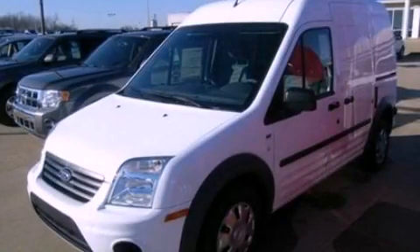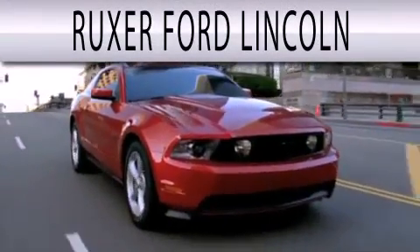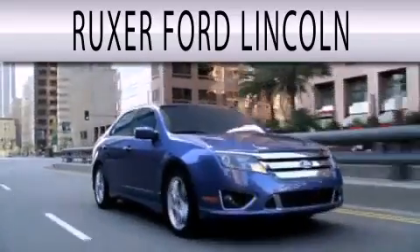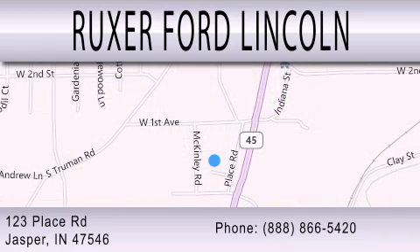Stop by today and test drive this automobile for yourself. Ruxer Ford Lincoln is dedicated to doing everything possible to ensure that the experience you have selecting your next vehicle is as pleasant as possible. We are located at 123 Place Road, Highway 231 South in Jasper.